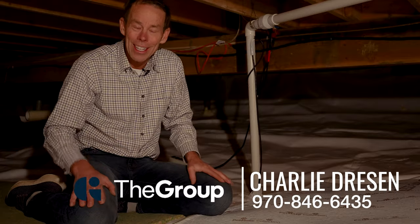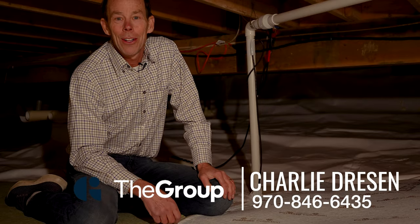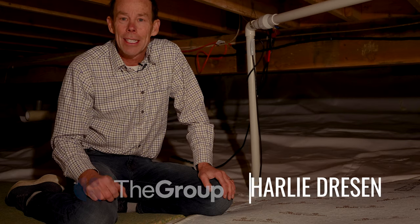Thanks again for watching. I hope you learned a little bit about snow on the roof and water in the ground. If you have any real estate questions, feel free to give me a call, send me a text or an email. I'm Charlie Dresden. Thanks again.